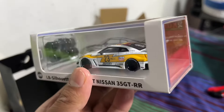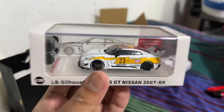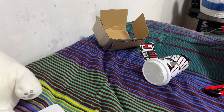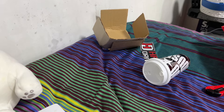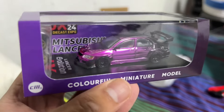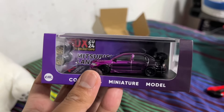Shout out to CM Model — they hooked me up with this. I've been working with them and their models are really nice. These are licensed models — I understand these are models from China, but CM Models, at least for the more recent batches, are all licensed models. Mitsubishi Lancer right here in chrome purple. This box is sliding out — this is freaking sick, very nicely done. MDX models.